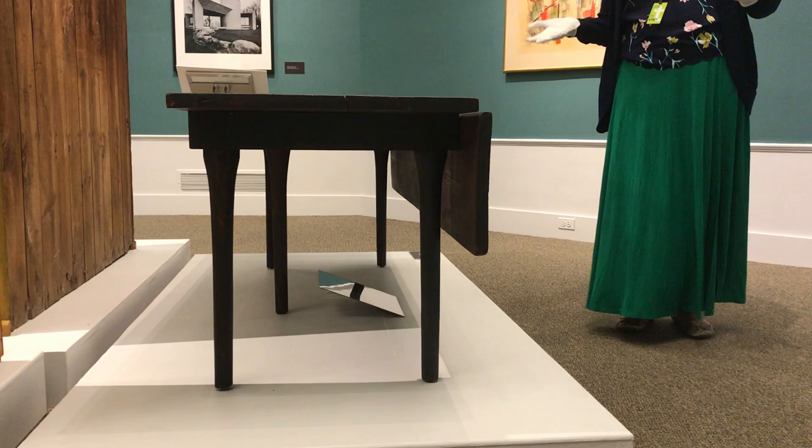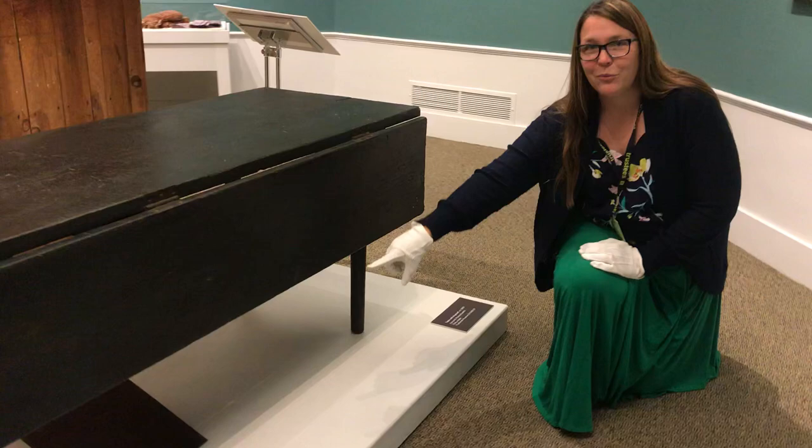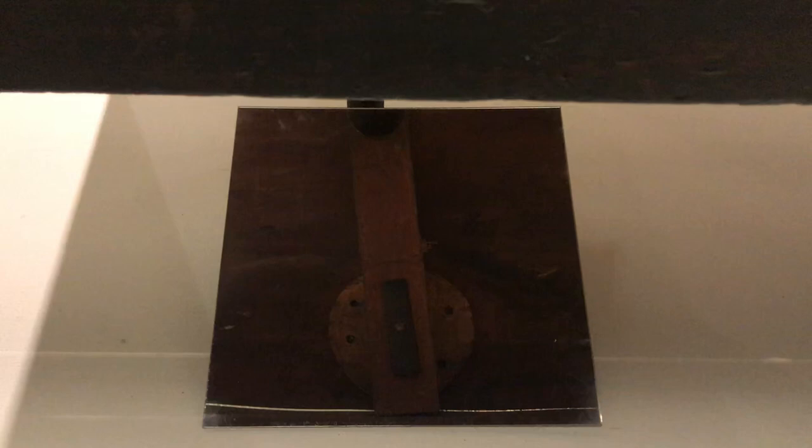The blue color is actually original — this really peacock-rich, deep hue. And even if you look under it — for me, it's never a good day unless you get under a piece of furniture — there's a wonderful round piece that helps to keep the tabletop up when you want to extend it. It's something no one would see, but it's just so elegant in its design. Come around and I'll show you two others.